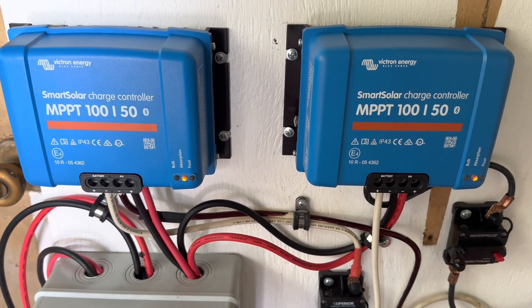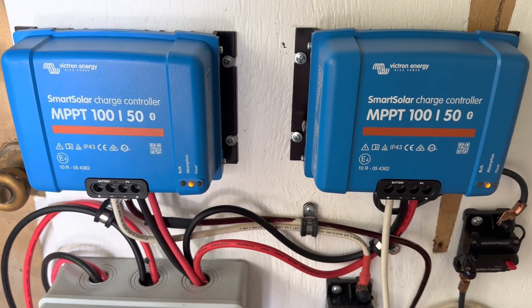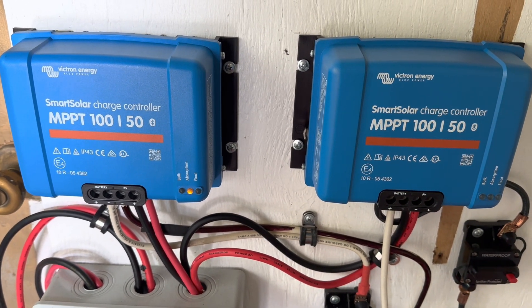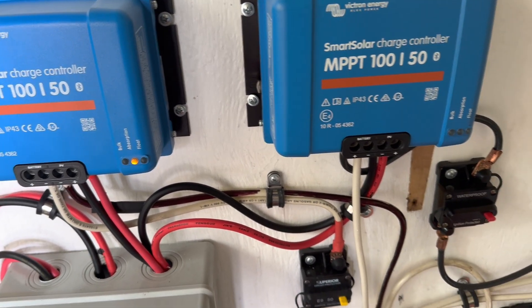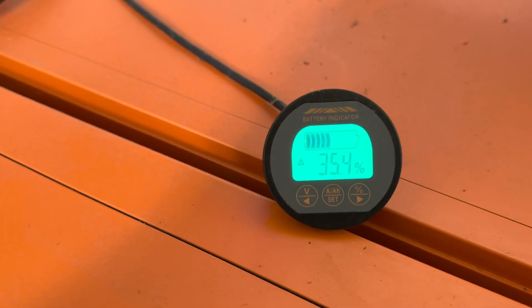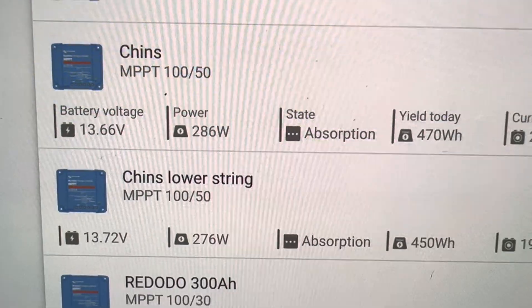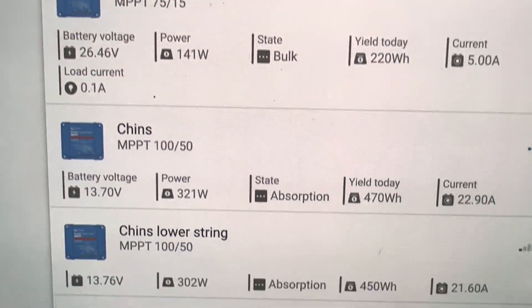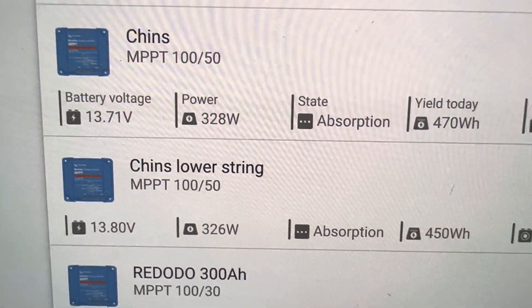Got a little bit of an interesting situation here today. On these two Victron smart charge controllers — 100 volt, 50 amp solar charge controllers — in sync with each other, you can see they're both in absorption. Here's what's interesting: the battery pack is 600 amp hours, 35.4 percent full. Looking at the app you can see both of those Chins batteries — bounces around a little bit — thirteen point seven one volts and thirteen point seven nine volts, fluctuating.